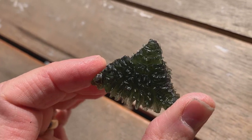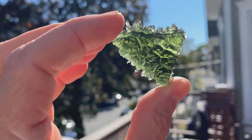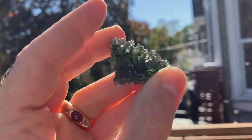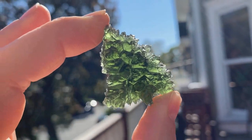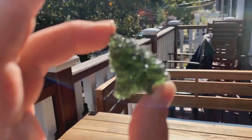When we hold it up to the sun we end up seeing some of that extraordinary color coming through, verifying that this is a real stunner on many different levels.